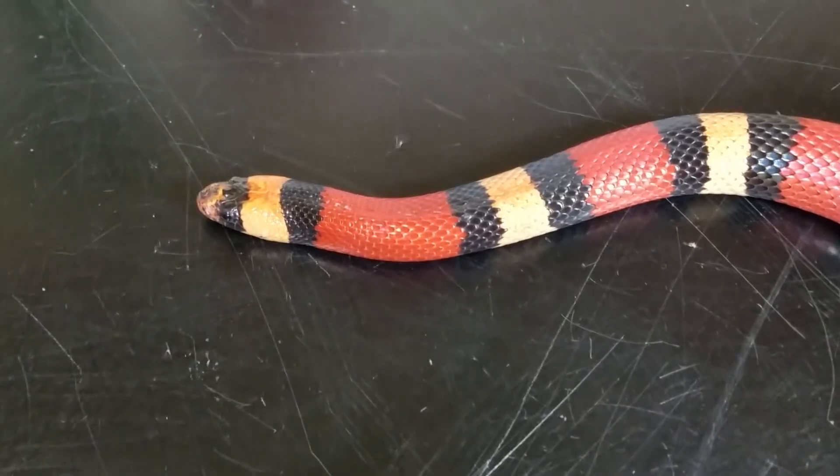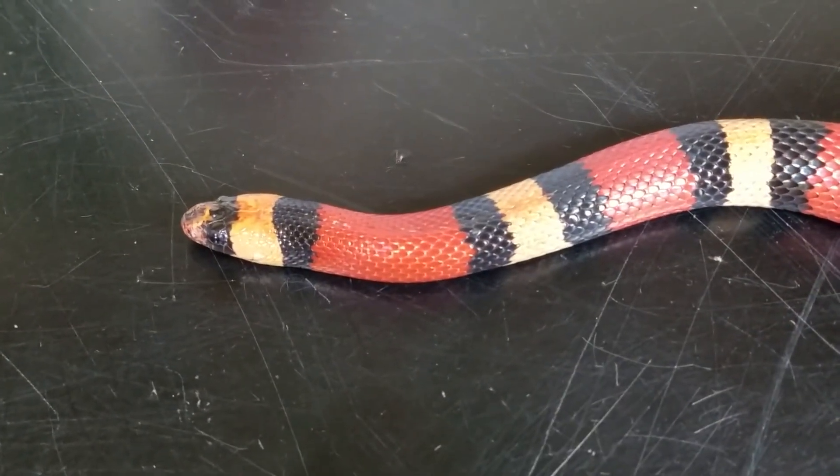Predators: Milk snakes are preyed upon by a variety of animals including hawks, eagles, owls, coyotes, and other snakes.